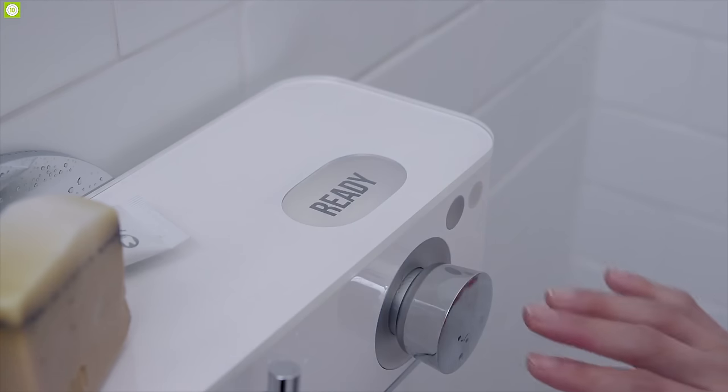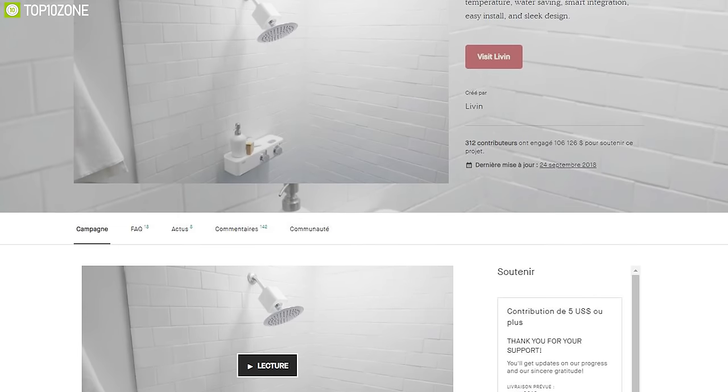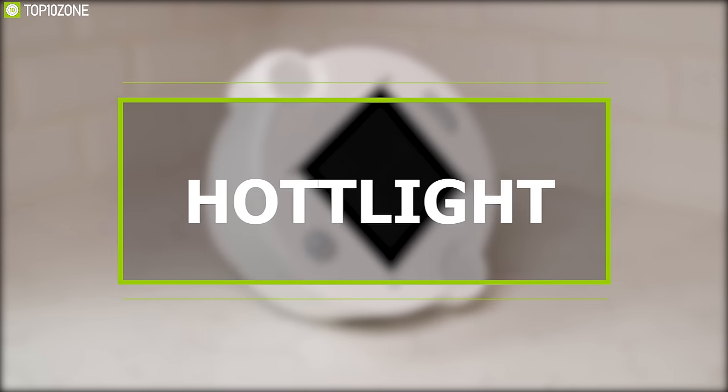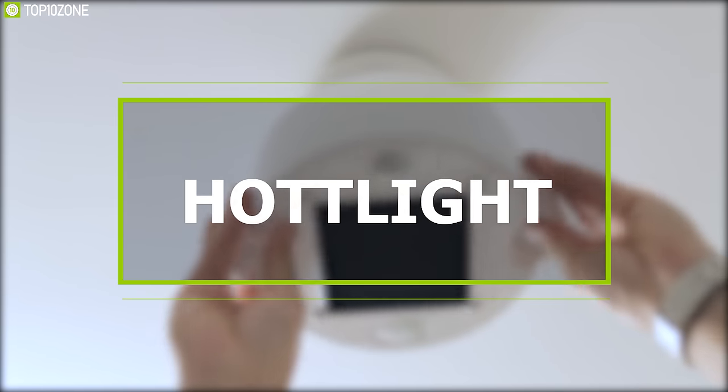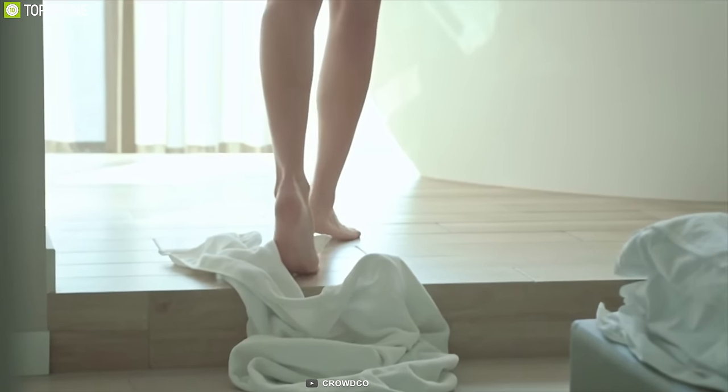The Live-In Shower can be connected with smart home devices for voice control, along with the smartphone app, and also features a unique display that enhances the total user experience. It is going through its crowdfunding campaign and you can back them up.